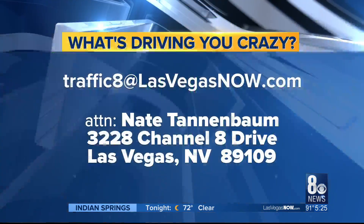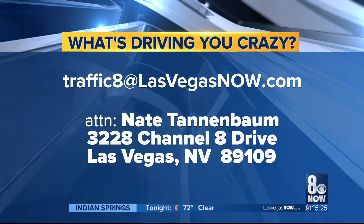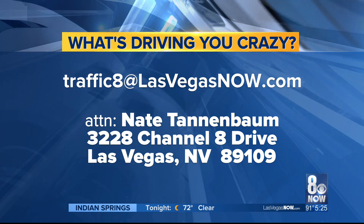Buckle up, drive carefully, put down that phone. If something's driving you crazy, email me at traffic8lasvegasnow.com.